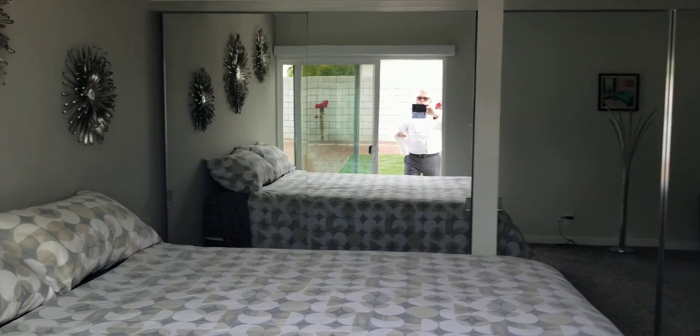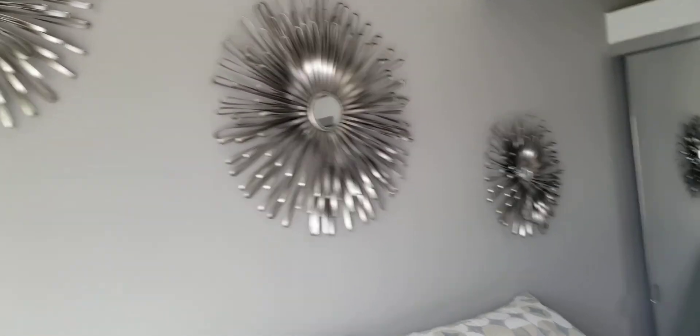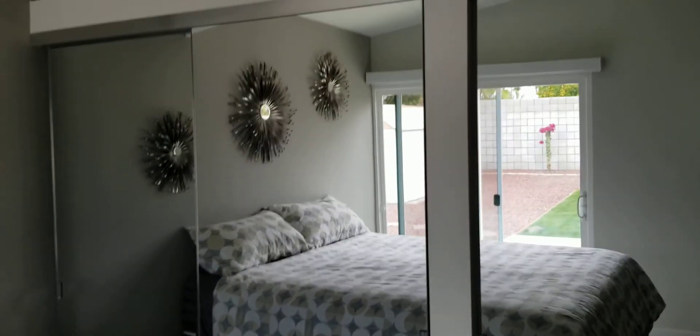Hey, who's that good looking guy? Carpeting in the bedrooms, really nice tile in the rest. Love the finishing touches like the ceiling fans and the lights. I don't know if it's furnished or not — we'll have to check that out later. Dual large closets, and you have some storage space up top.